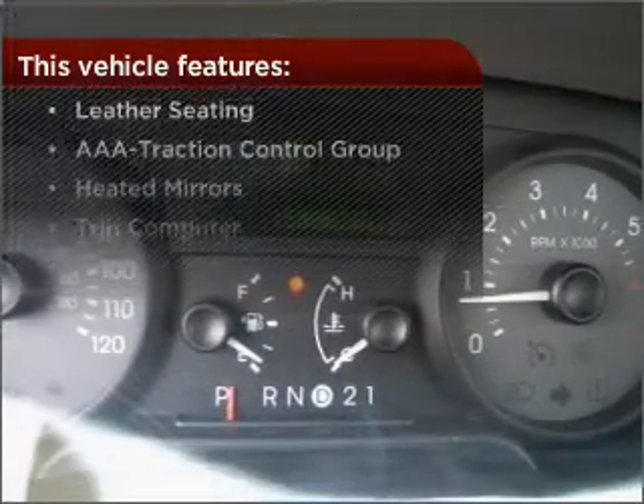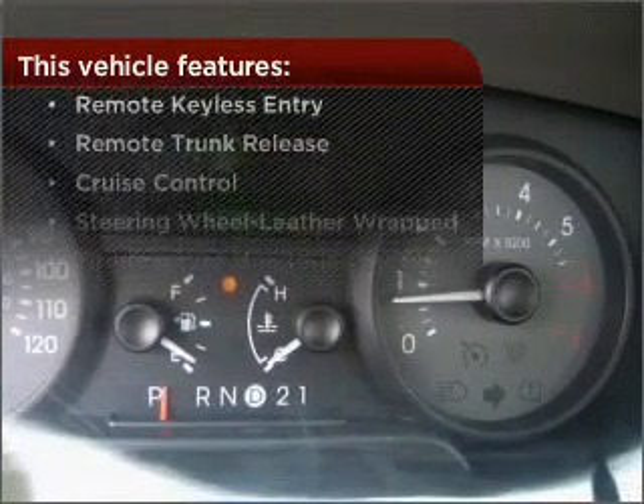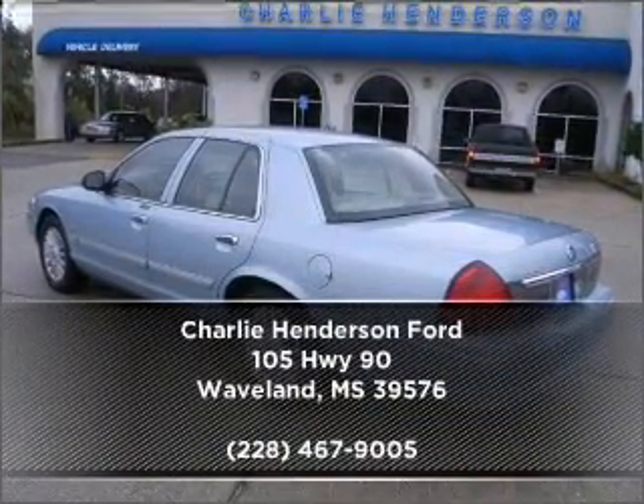But that's not all that you have to look forward to. Check out this list of great added features. Call us today for an appointment to see this vehicle first-hand.